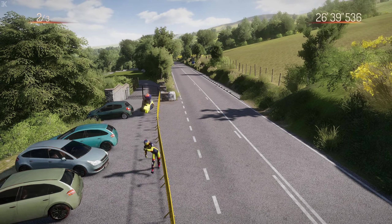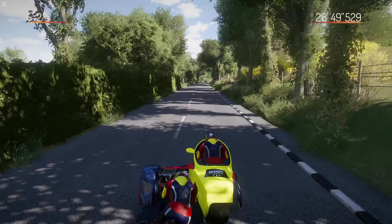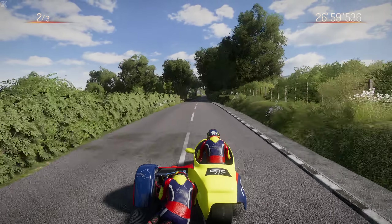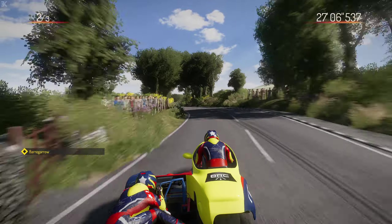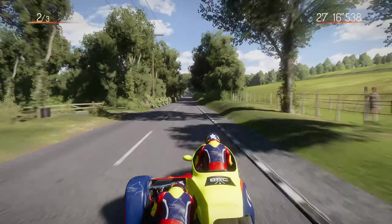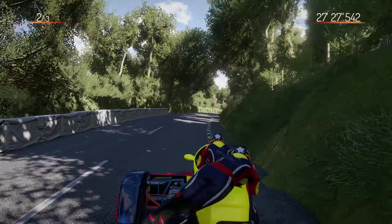Oh no - the right-handers! We clip them all on the inside - always a worry. Got it down to fourth there - maybe I should carry the speed in fifth and we wouldn't have turned so tight. Using McGuinness's line as an acceleration zone for Ballagarraghyn here. There we go - survived the bottom of the Garroo again, where it just gets so light it's very hard to balance the sidecar through that.